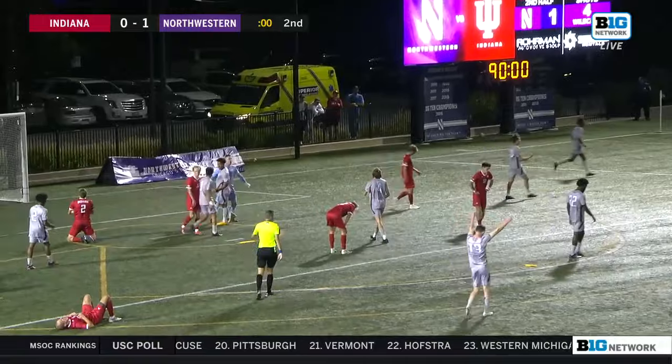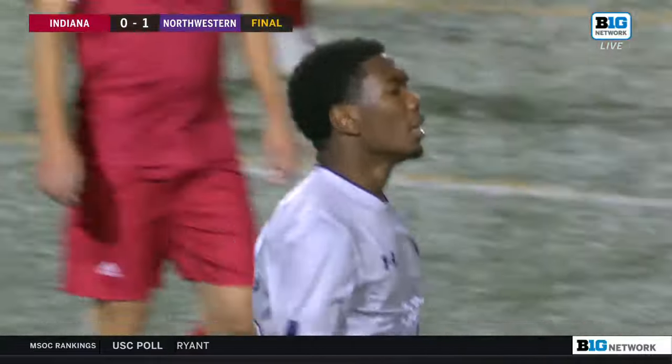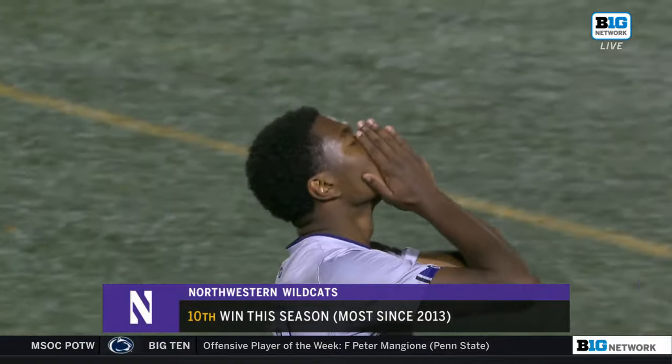And how about the Northwestern Wildcats at home — that man right there with truly a special game: Nigel Prince. First goal of his career, solid defensively. And their 10th win this season — most since 2013. Northwestern 1, Indiana 0.